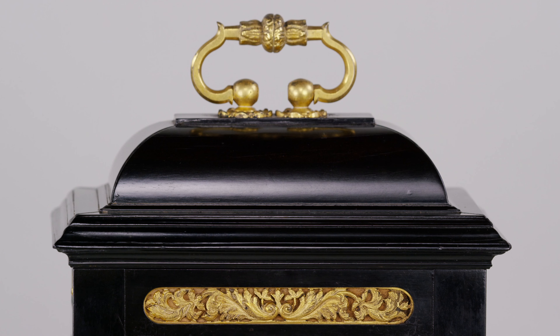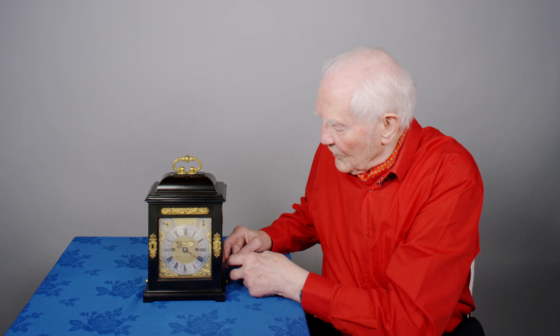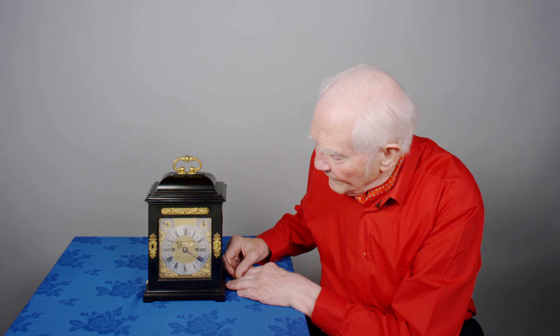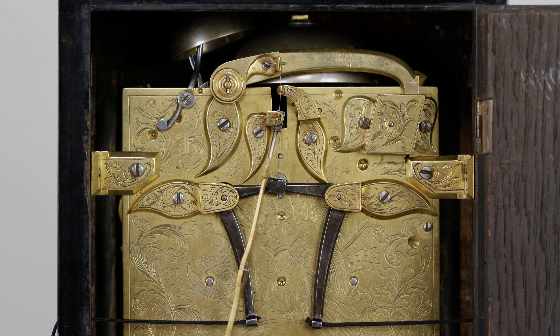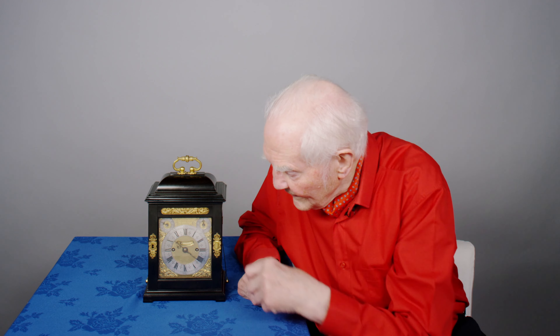Of course, this little clock is a quarter repeater. So if I'm wondering what the time is in the dark on a winter's evening, I can pull it. Quarter past — one, two, three, four, five, six, seven. So one blow on the quarter, that's quarter past, and then ten bells — just gone quarter past ten.